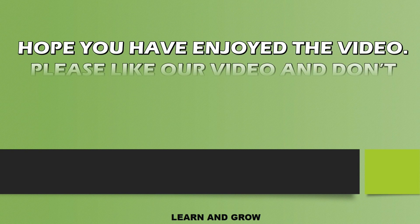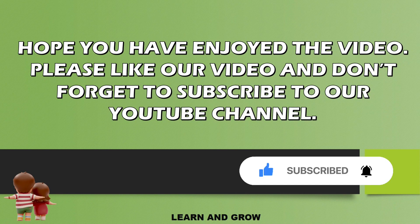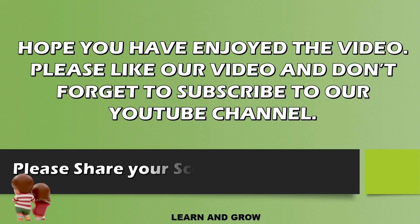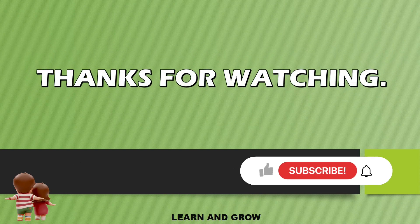Hope you have enjoyed the video. If you like this video, do share it with your friends and family, and share your scores in the comments. Please like, share, comment, and subscribe to our YouTube channel. Thank you so much for watching, guys!